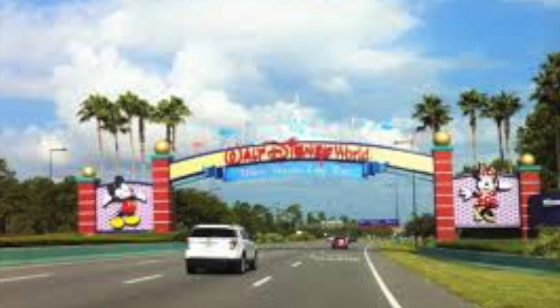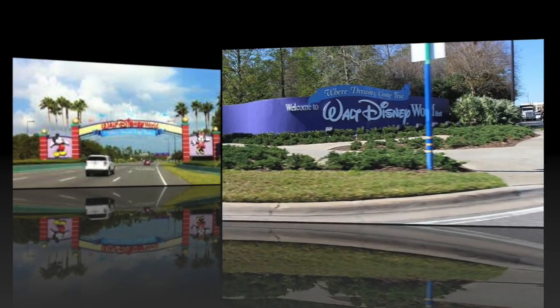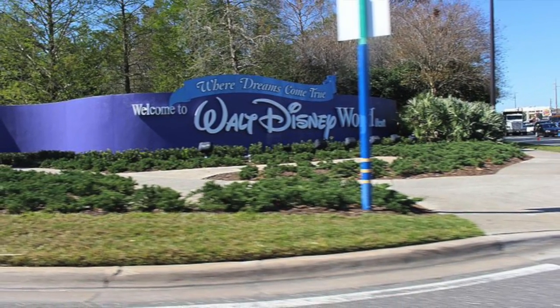Hello everyone, hope you're having a great day today. Today we are going to be talking about the Deluxe Resorts at Walt Disney World.